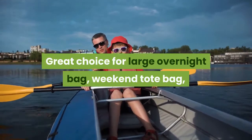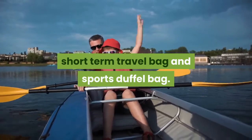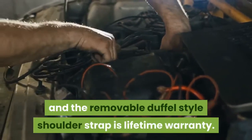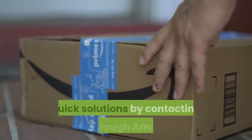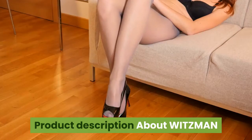Great choice for a large overnight bag, weekend tote bag, short-term travel bag, and sports duffel bag. Warranty: all bags come with a one-year warranty, and the removable duffel-style shoulder strap has a lifetime warranty. For any problems, contact the customer support team through Amazon product description.